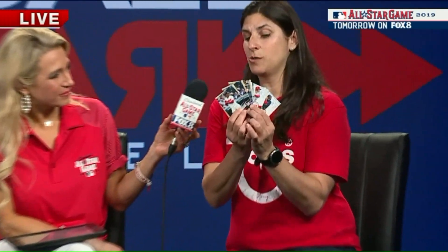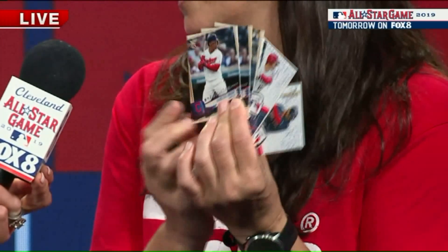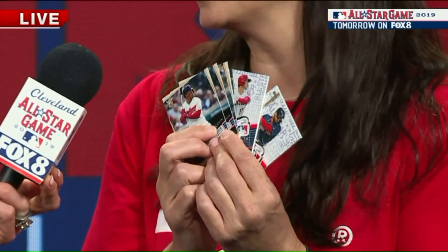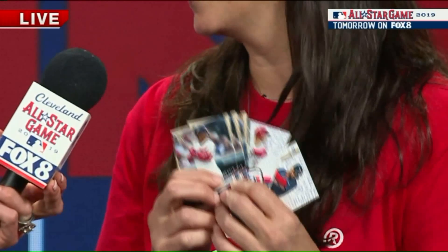We have some really fun cards here too. What we have is what we call a wrapper redemption. If you buy any three packs of some of our base Series 1 or Series 2 cards, for every wrapper you turn in you'll get one of these cards. People love to collect, and these are only available here at the Play Ball Park.